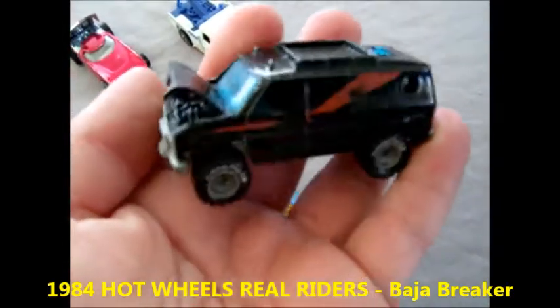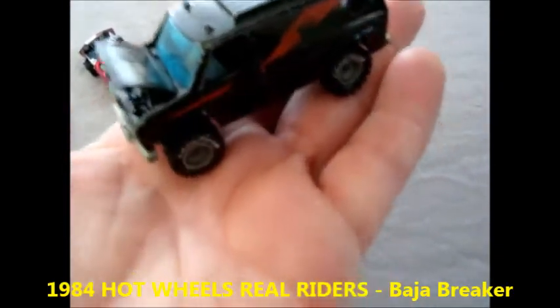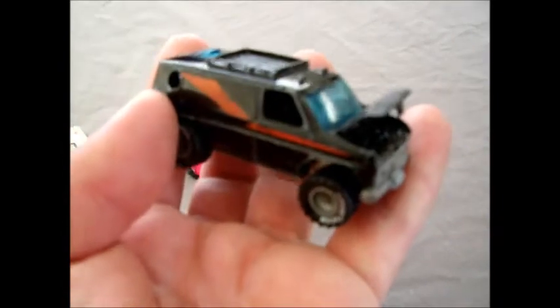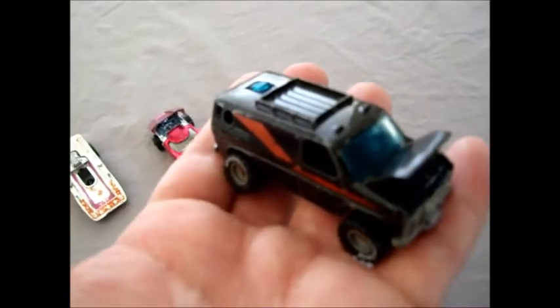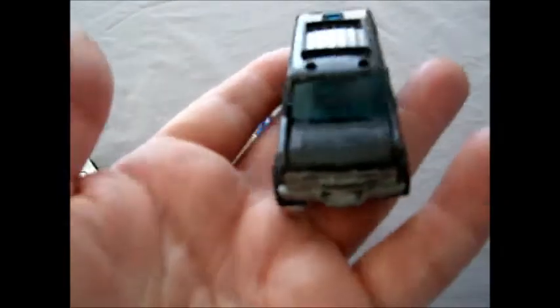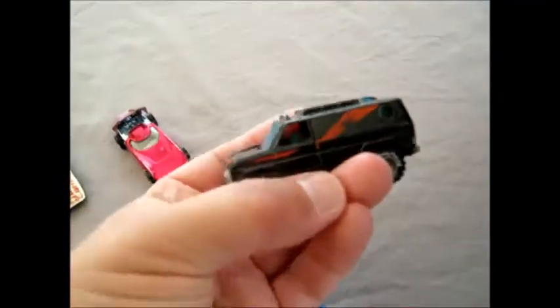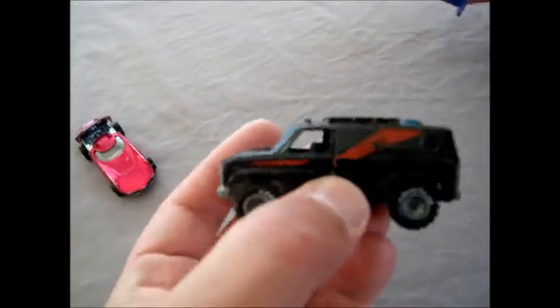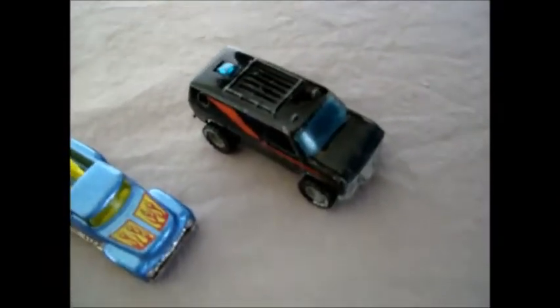This next casting is a battle-scarred A-Team van - one of my grail pieces. I mentioned to TortoiseTom that I was looking for the A-Team van, and he said he had a spare he could send. You can see how they used the Baja Breaker casting done up like the A-Team, with an opening hood and a little plastic piece. I know it's seen a bit of play wear, but I love it. Absolutely brilliant - these are so hard to find, I've never seen one for sale here, and I really appreciate being able to get one for my collection.